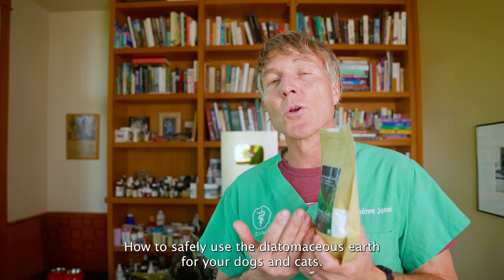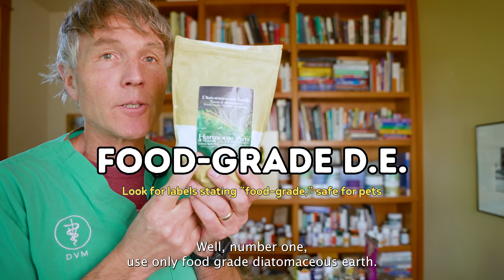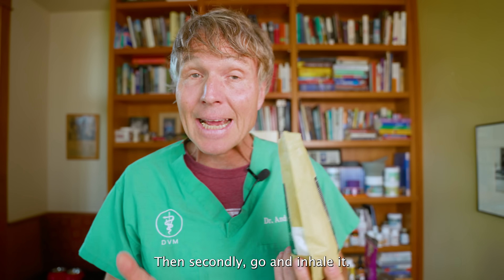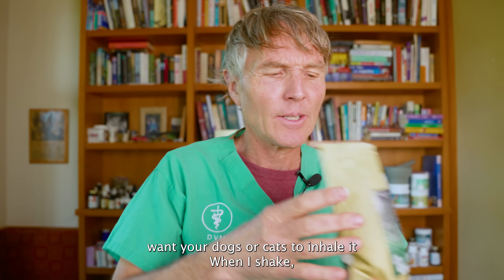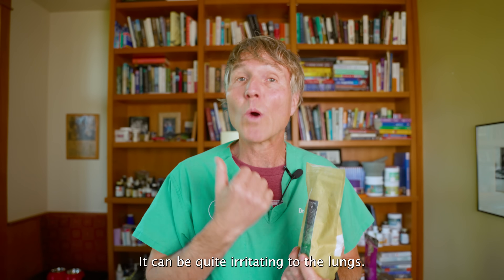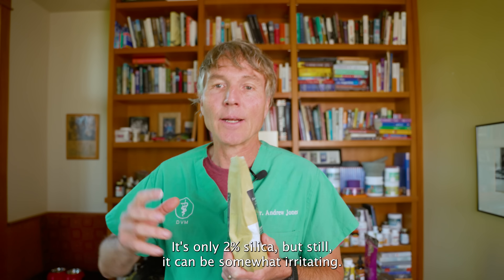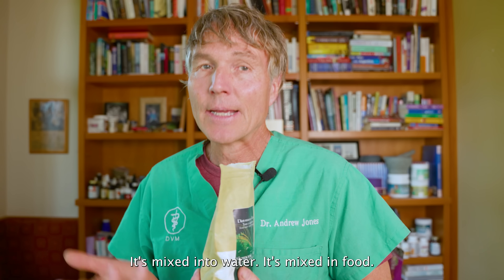How to safely use diatomaceous earth for your dogs and cats: number one, use only food grade diatomaceous earth — it will say right on the label 'food grade.' Secondly, don't inhale it. You don't want yourself or your dogs and cats to inhale it. When you shake it, you can see a little cloud of fine white powder — that's the silica — and it can be quite irritating to the lungs. Fortunately, food grade DE is only about 2% silica, but you still want to make sure it's mixed into something like water or food.